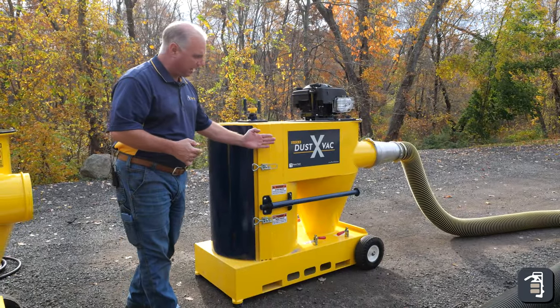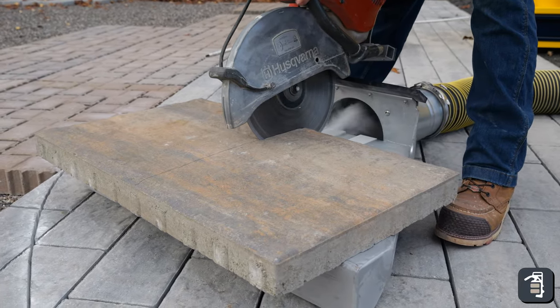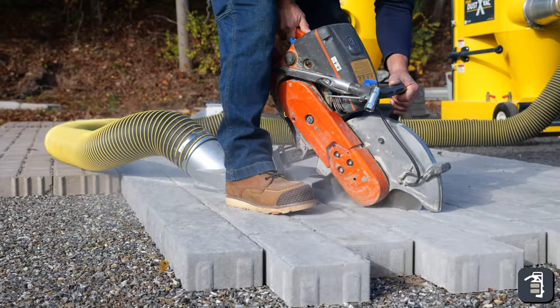We think about the Dustex — a brand new product for cutting in place or having a cutting station, eliminating all that dust and still being able to cut dry so it doesn't turn your job site into a slurry mess. Great option.